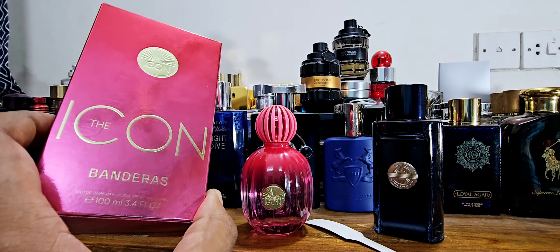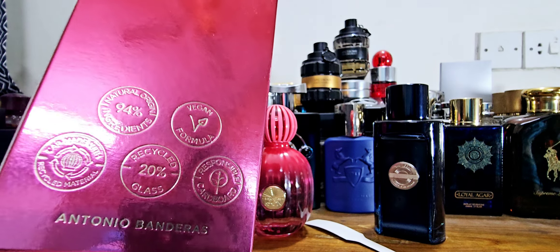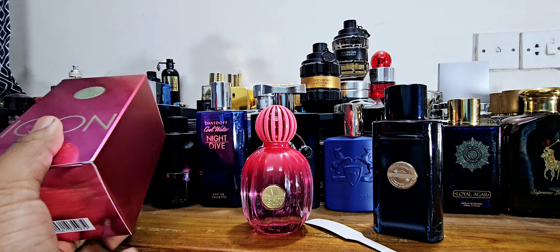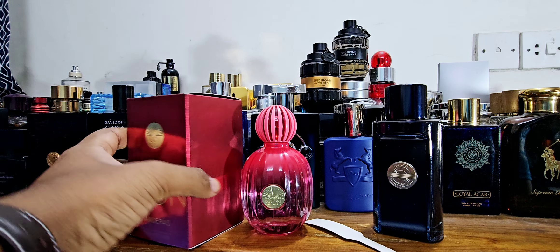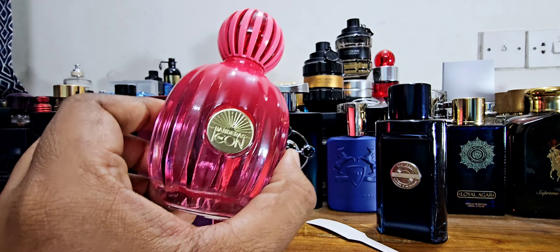The packaging reminds me of Yocom's pink bottle or Rochas' Mancara box — that pink packaging style. I really like that they give 100 ml, because usually on the women's side they give 90 ml or 75 ml. Here's how the box looks — it's a normal cardboard box with a shiny glossy finish. Not bad at all, with the Icon logo on it.